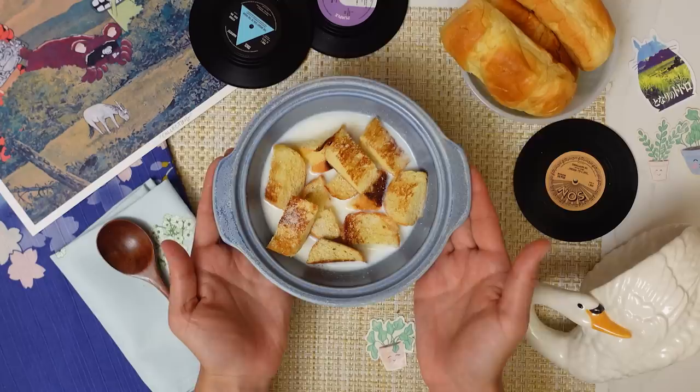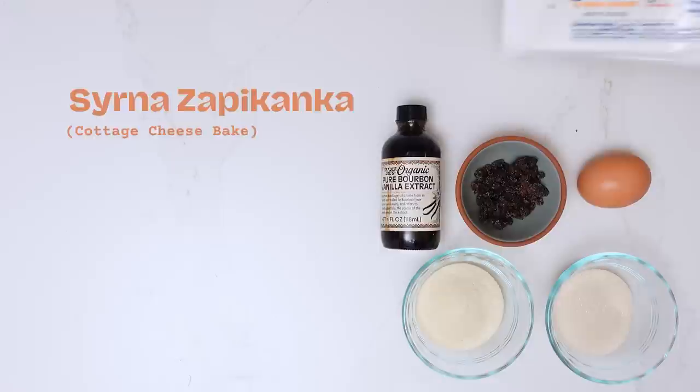Hi, I'm Beryl and the theme for today's video is breakfast. We have five breakfast dishes from five countries, so let's get started.